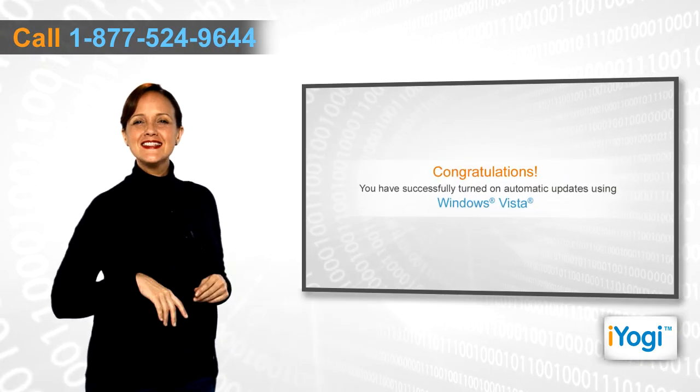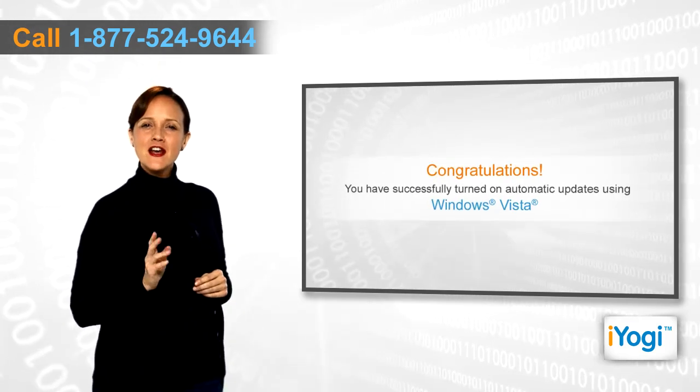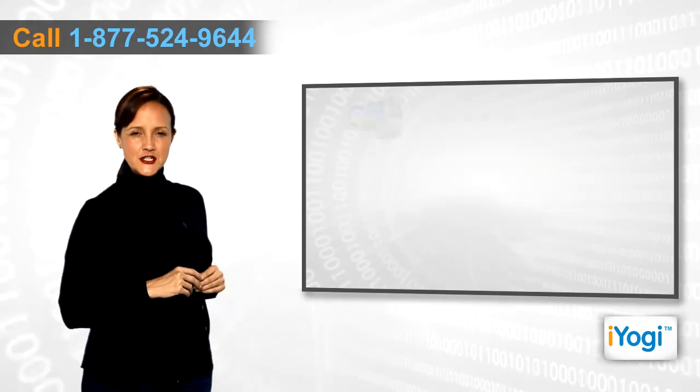Congratulations! You have successfully secured your Windows Vista-based PC by turning on automatic updates.